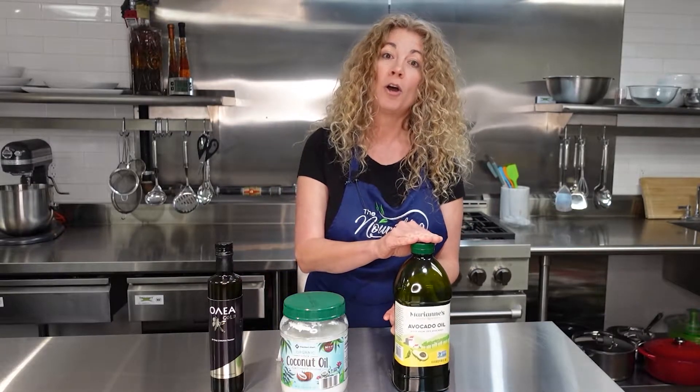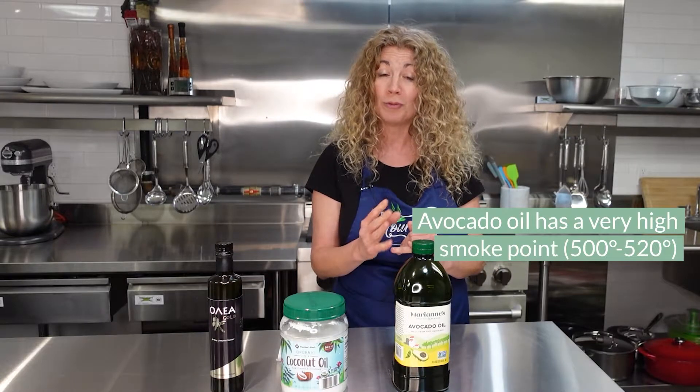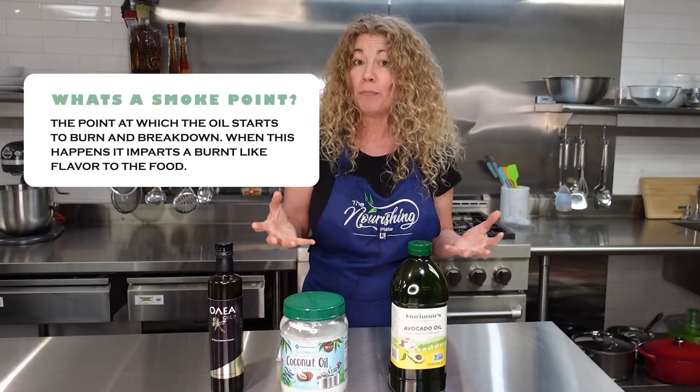What we love about avocado oil, and the reason we use this in all of our sautéing and our roasting, is because it has a very high smoke point — about 500 to 520 degrees, depending on the source. The smoke point is the point at which an oil essentially burns.